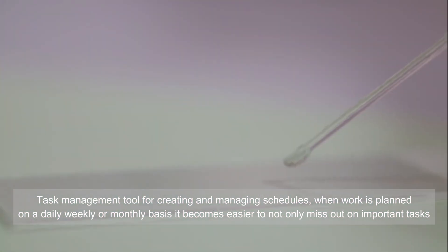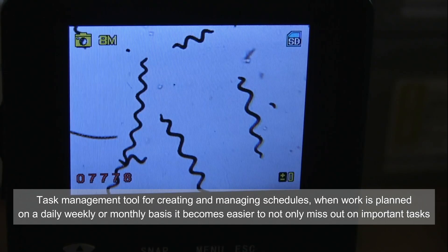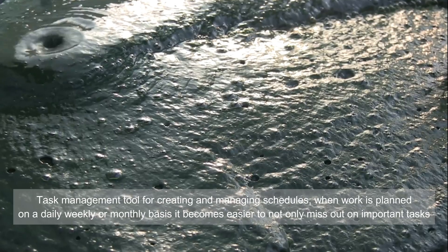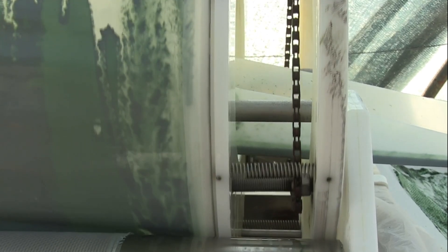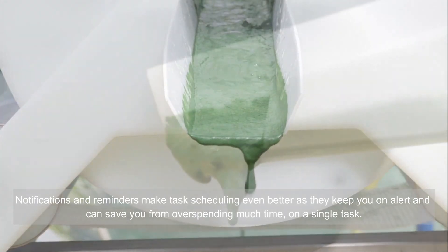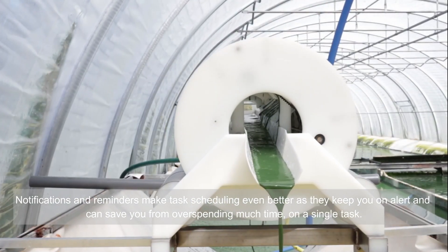A task management tool is provided for creating and managing schedules. When work is planned on a daily, weekly, or monthly basis, it becomes easier to not miss important tasks and also helps monitor progress. Notifications and reminders make task scheduling even better, as they keep you on alert and can save you from overspending too much time on a single task.